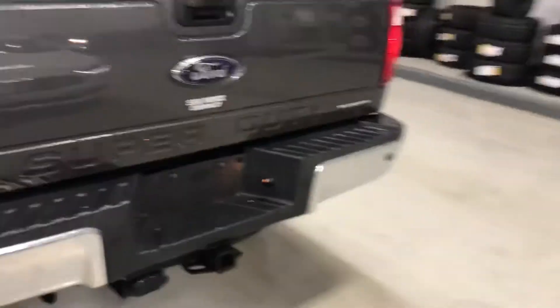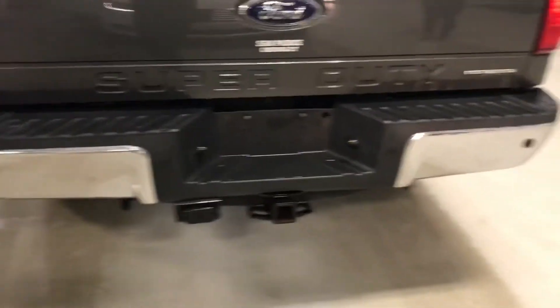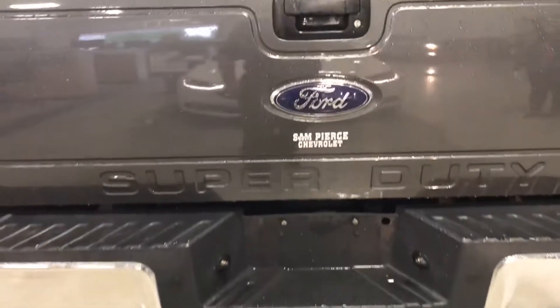Taking a look, you can see you've obviously got the tow package. You've got the rear sensors on the back here as well. Up top it does have a tonneau cover, and on the inside it looks like it's got a spray-in liner and a mat here as well.